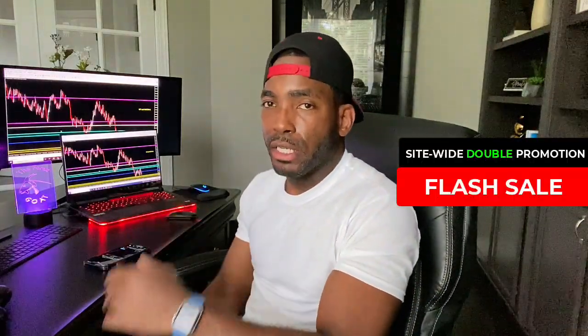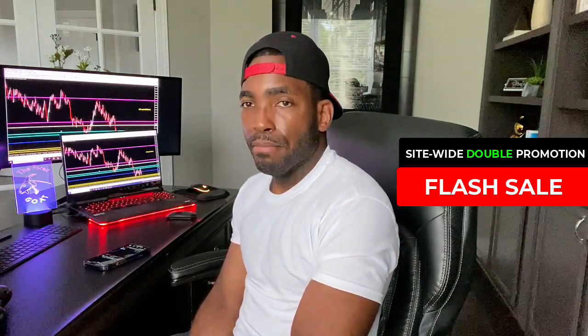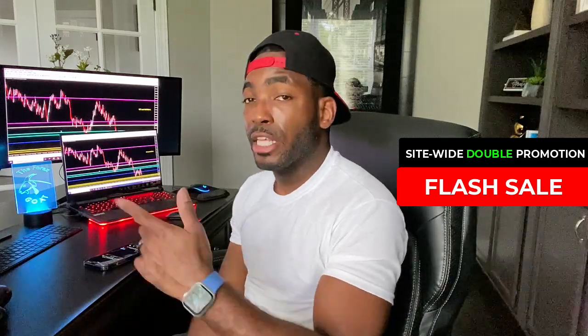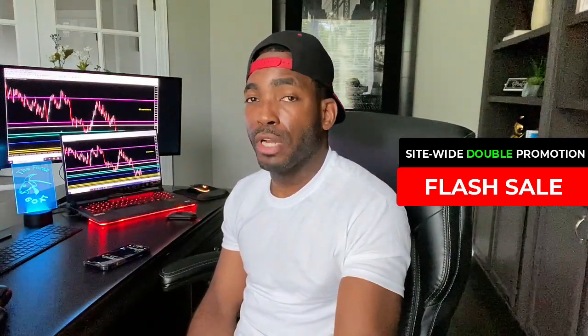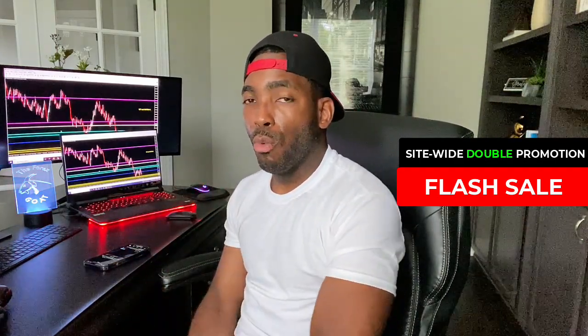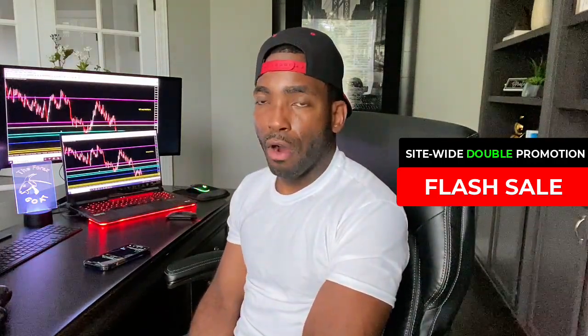What I wanted to do today is give you guys my little watch list — a couple of pairs that I'm looking at to make a rather decent move this week in the market. This is something I'll be sharing with my students tomorrow during our training at 5 p.m. Eastern Standard Time. I want to give you guys a heads up on what to expect and look out for this week.